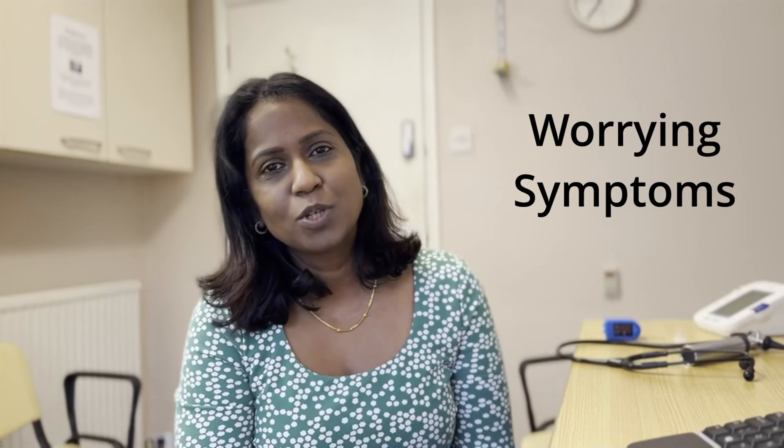Winter time is here and it is the peak time for chest infection, especially in children. So it is a right time to talk about the common causes of chest infection, what are the symptoms to look for, when to call the GP, and how to manage them. My name is Dr. Chitra, GP working near London.